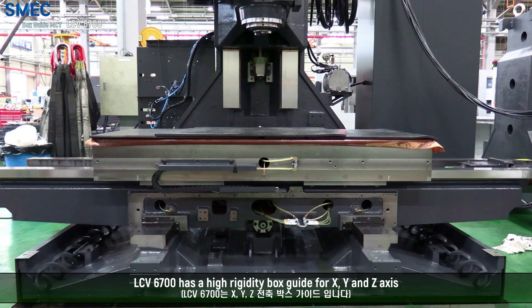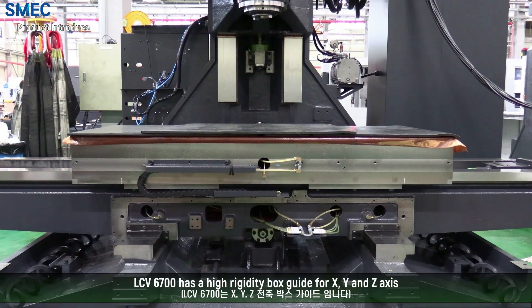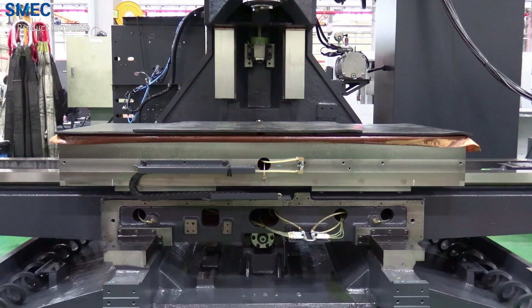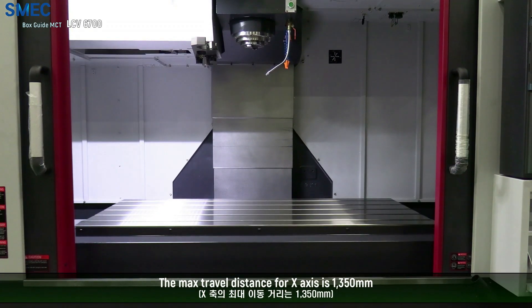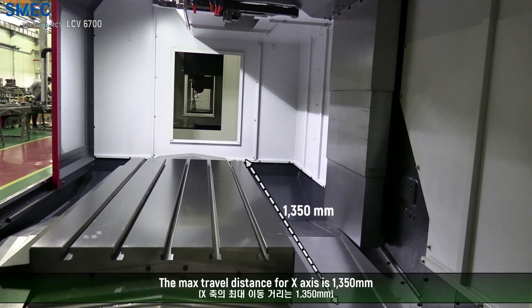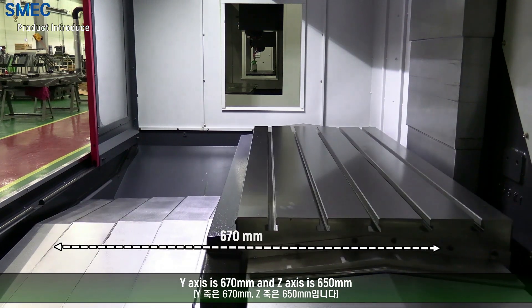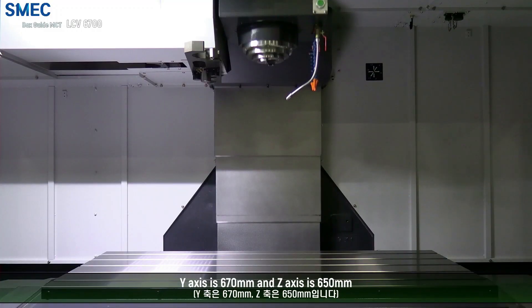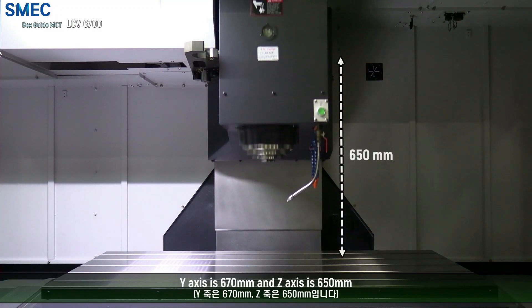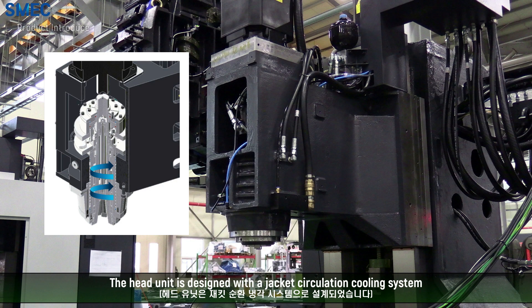The LCB 6700 has a high-rigidity box guideway for X, Y, and Z axis. The maximum travel distance for the X axis is 1350 mm, the Y axis is 670 mm, and the Z axis is 650 mm.